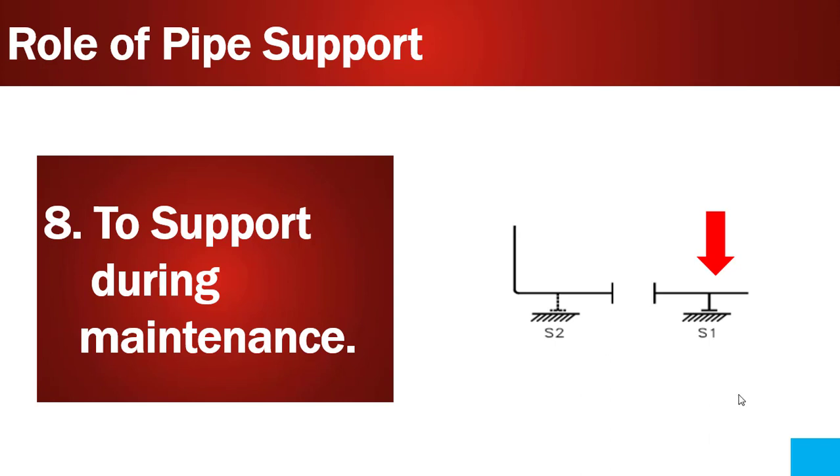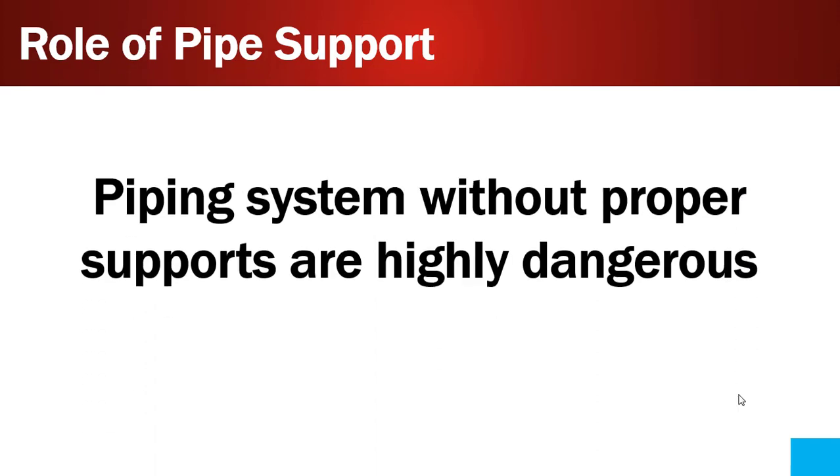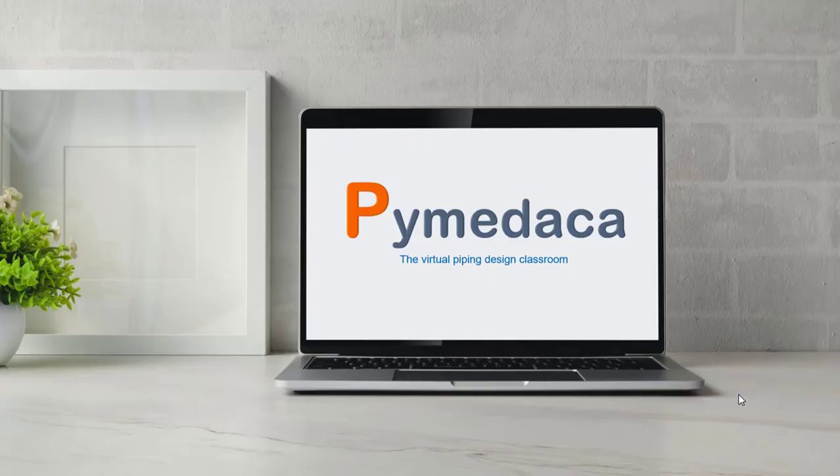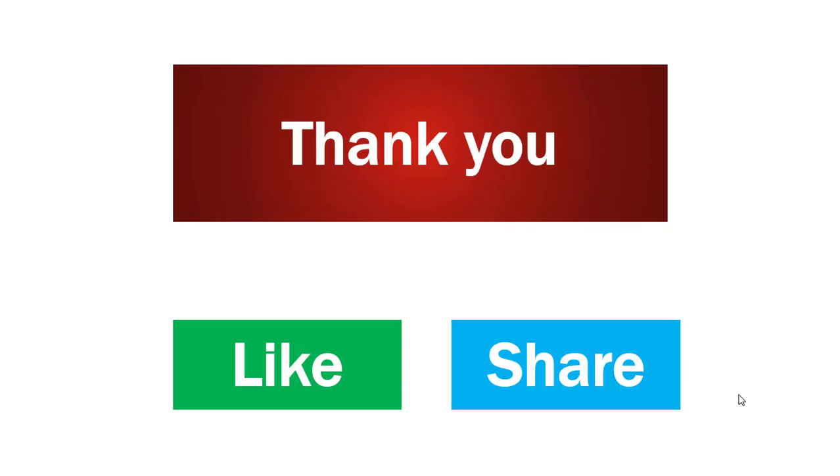Now you will be able to understand the importance of pipe supports. To conclude, piping systems without proper supports are highly dangerous. Thanks for watching. If you are a new viewer, I kindly request you to subscribe to my channel — only if you feel this channel is worth it. If you liked this video, give it a like and share it with your friends. I will meet you in another fantastic video. Until then, bye from Subhash Chandra.